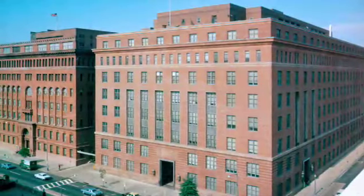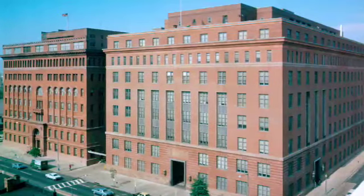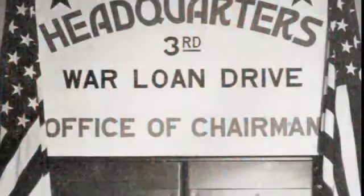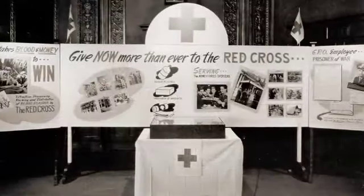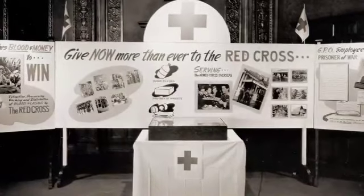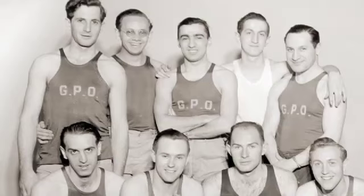When Building 3 opened in 1940, GPO assumed the physical appearance it retains today. From 1941 to 1945, GPO joined the worldwide crusade against the Axis, driving its production of printing to new heights, and keeping employee morale high with Saturday dances in Harding Hall and other recreational activities.